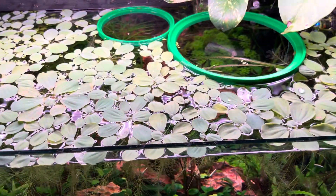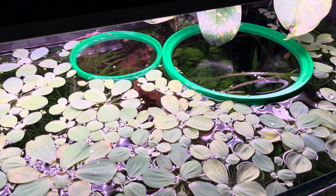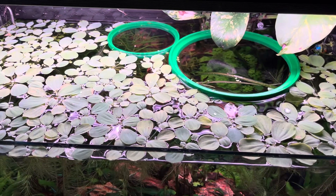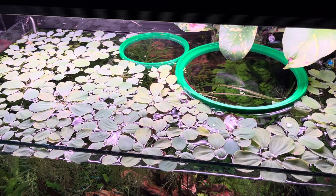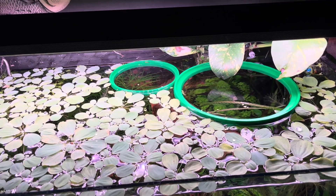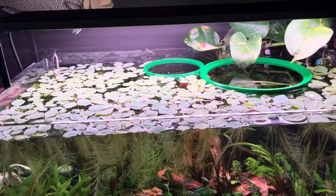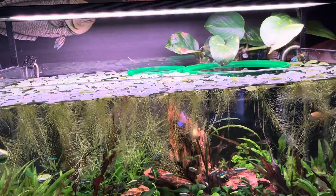Those floating rings — I found them on eBay. They're pretty cool. They were made by a hobbyist with a 3D printer. It was about 20 bucks for the two plastic floating rings, and I was happy to give the hobbyist my business. They really work well.